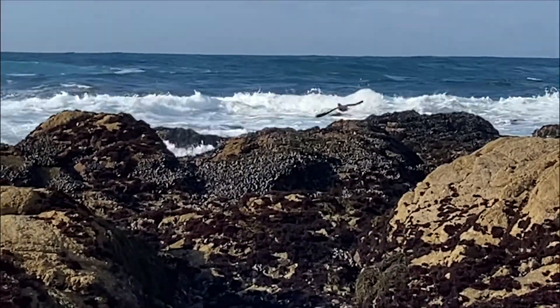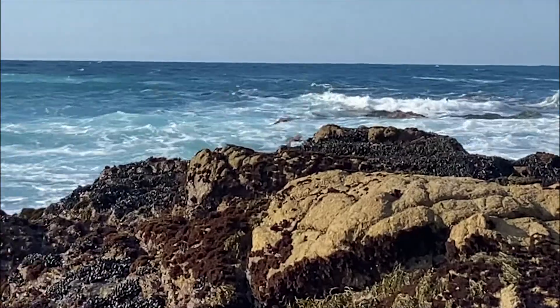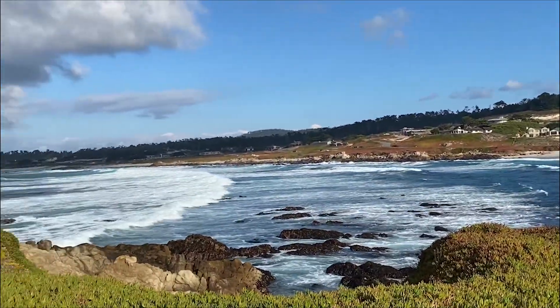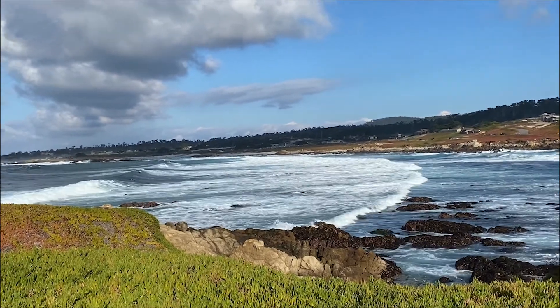In addition to sea life, the Monterey Bay also has many types of birds. Here you see two cormorants, a local bird that is like a sea-going duck.